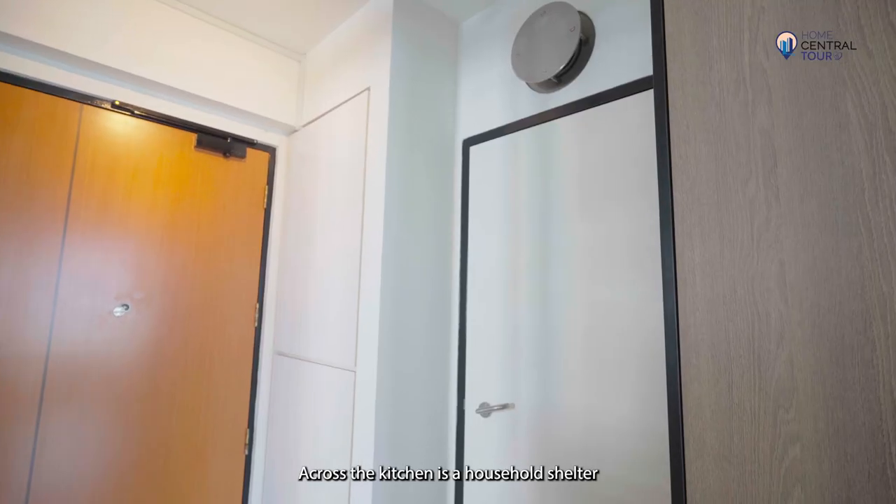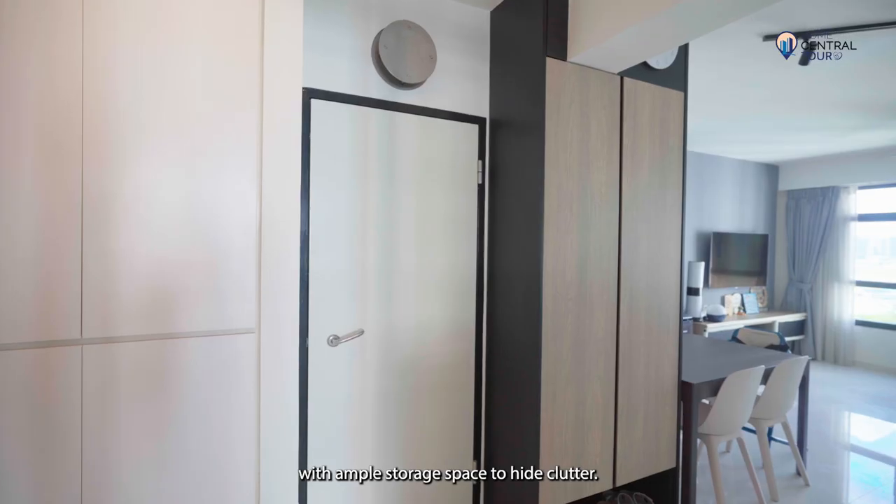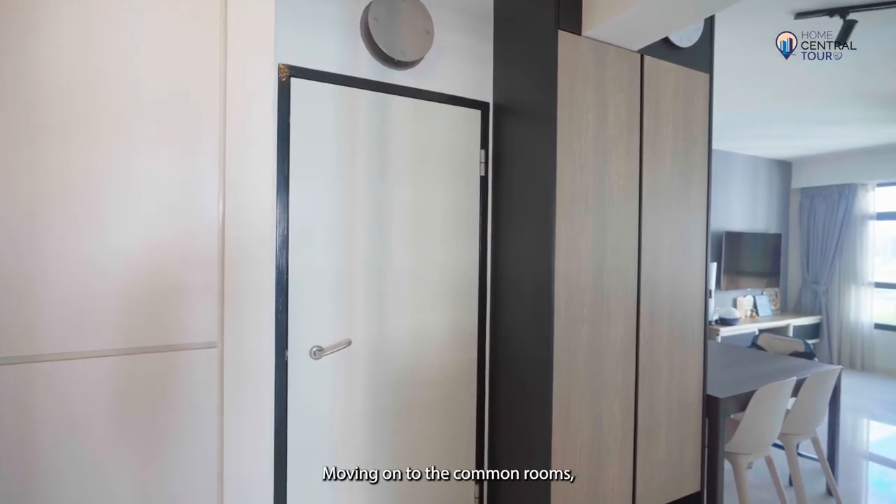Across the kitchen is a household shelter with ample storage space to hide clutter. Moving on to the common rooms.